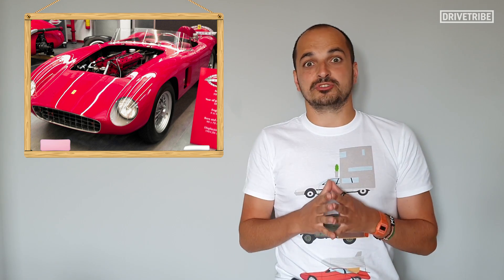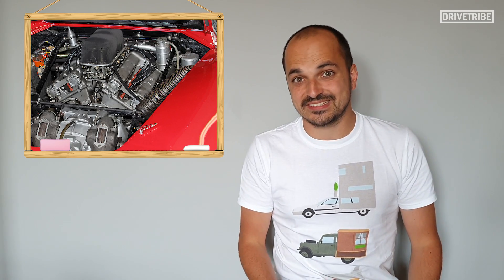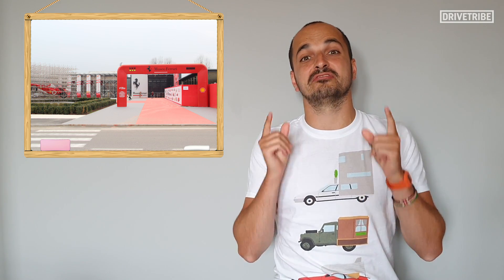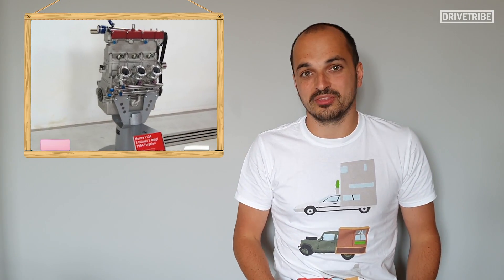The last time Ferrari used a 4-cylinder was the 1950s, and they haven't gone for a road-going V6 since the 70s. But if you were to head to Maranello and be lucky enough to visit the Ferrari museum, you may come across this little engine — the Tipo F134.